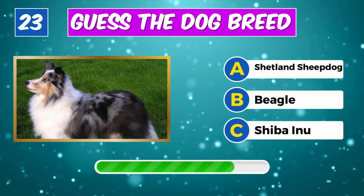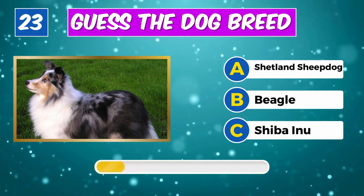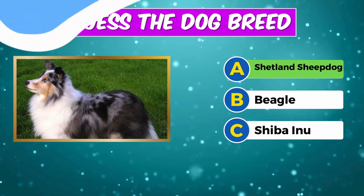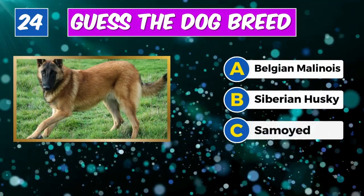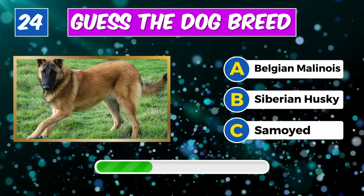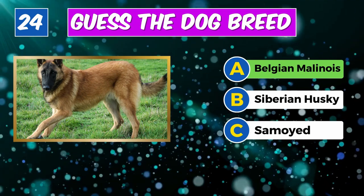What's the name of this dog? Correct, it's a Shetland Sheepdog. Any idea about this furry friend? Yes, it's a Belgian Malinois.